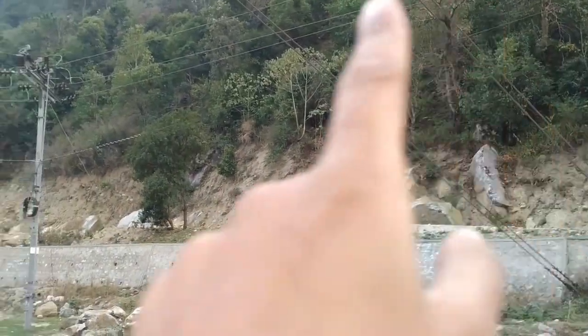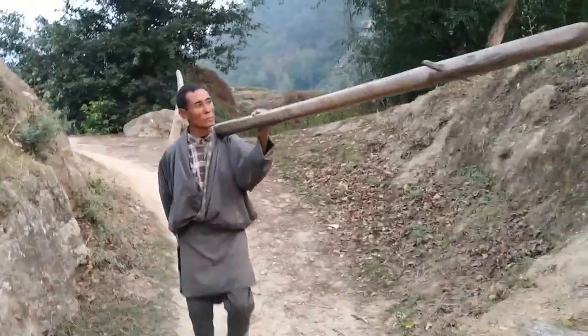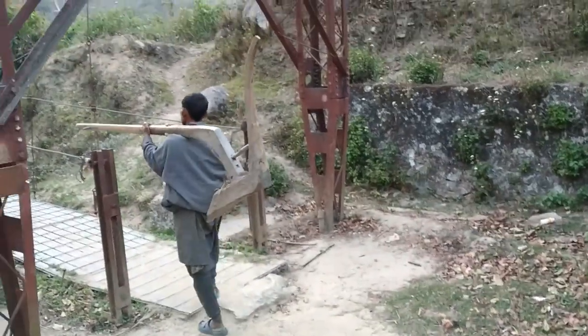The main road is above here somewhere. We have a few farmers coming in from their fields going through the suspension bridge.